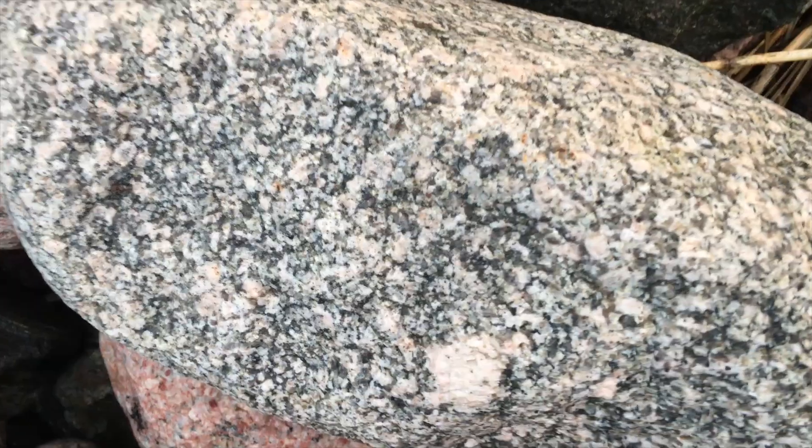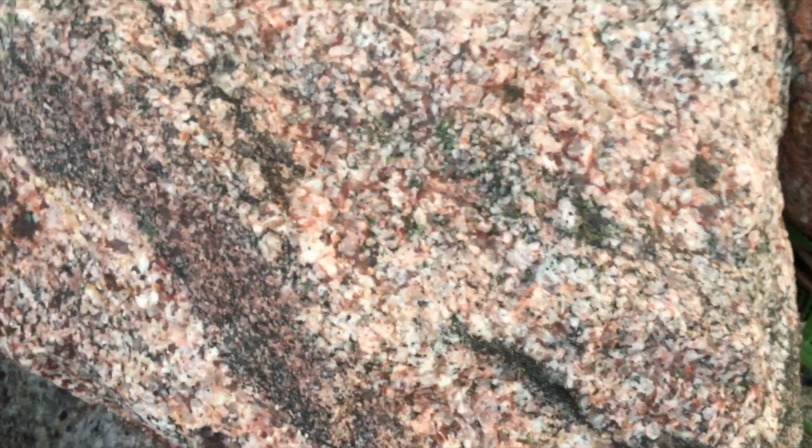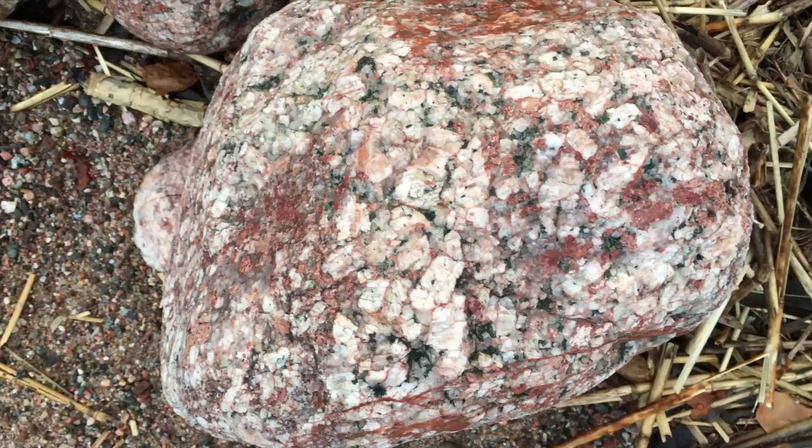Granite is a light-colored igneous rock that cools slowly beneath the surface of the earth. It can take on a variety of different forms, colors, and textures.